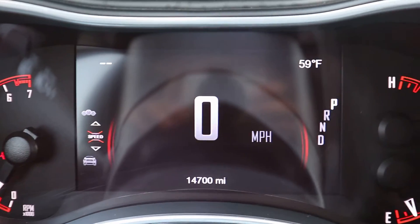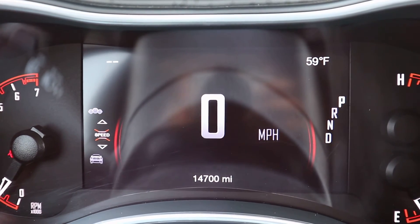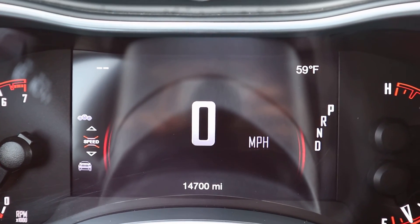If you're interested in this vehicle, give us a call here at Terry Hendricks Chrysler: 419-445-2576. See you next time.